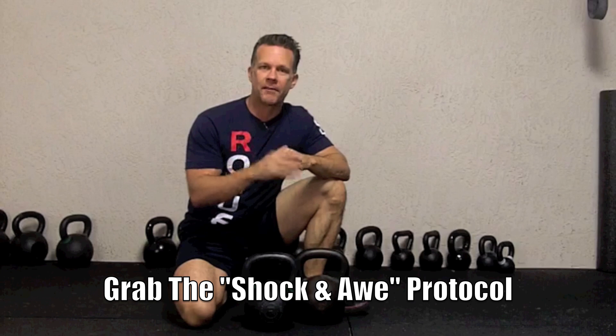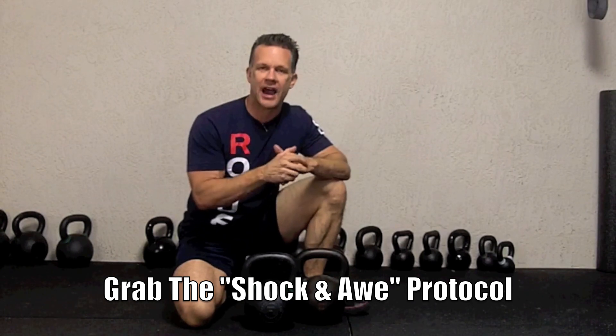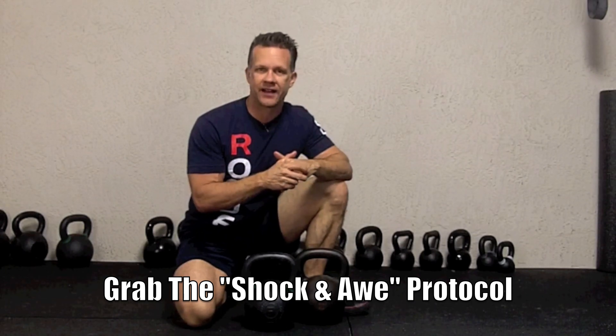Check out the new Rogue Kettlebell. This is Scott at Ardella Training. Don't forget, if you are a kettlebell enthusiast, I recommend the Shock and Awe Protocol. You can grab a free copy of that at ArdellaTraining.com, and you're going to get other great valuable tips and resources when you subscribe as well. I hope to see you over there at Ardella Training. Thanks for watching, see you next time.